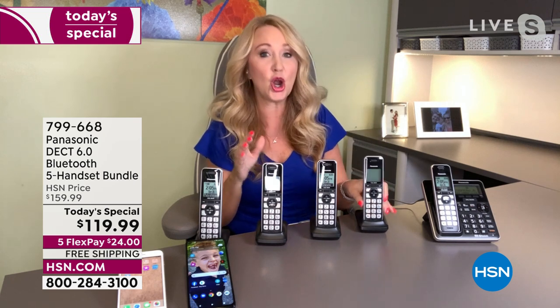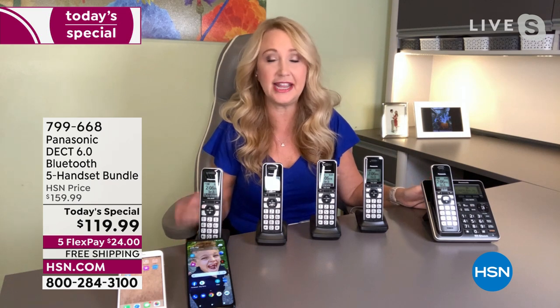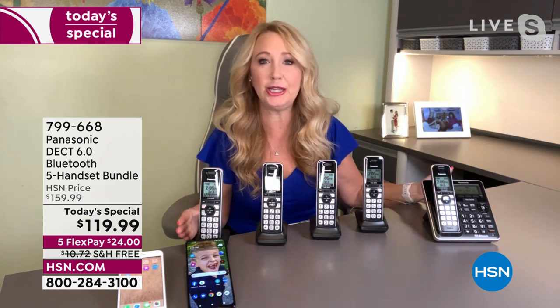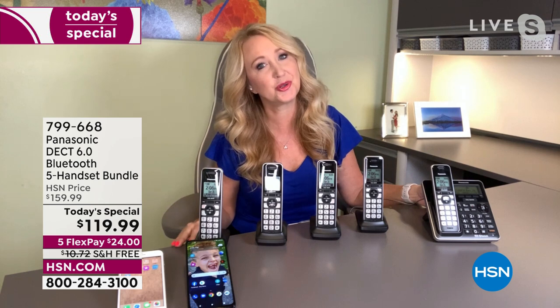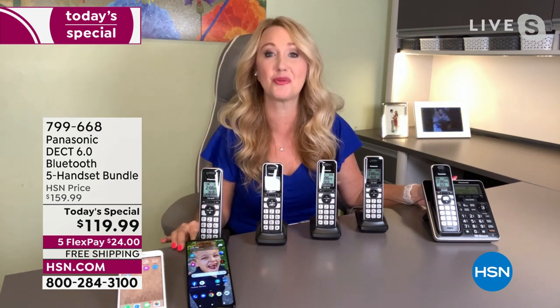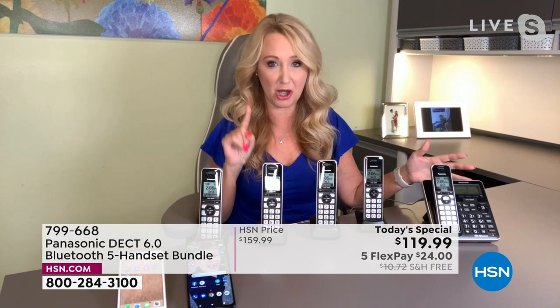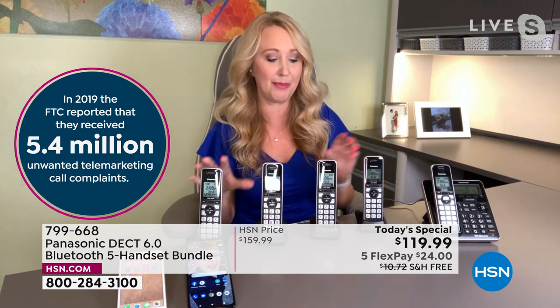Let's talk call blocking, because if you do have that landline at home, political season is a disaster. 'Will you vote for our candidate? Can you contribute to their campaign?' The scam callers say, 'We just need a little bit of your personal information, or we're the IRS.' These scam callers are really convincing, but they are trying to get to you. Don't let that happen.